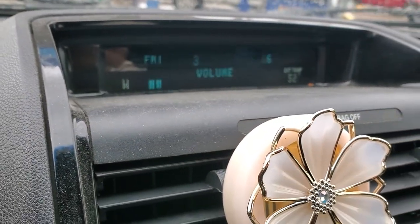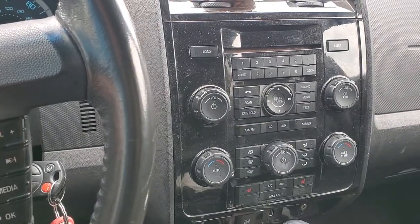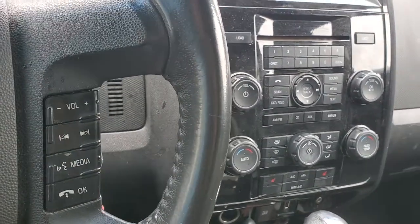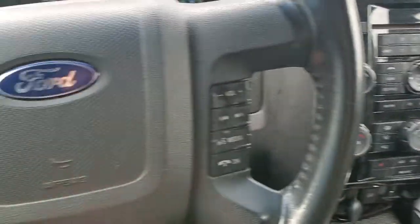The volume controls work and the steering wheel controls will still work. It's likely a bad audio control module that's causing this concern. As a tip, if you're in between stations or can't change your volume, try your steering wheel button controls.